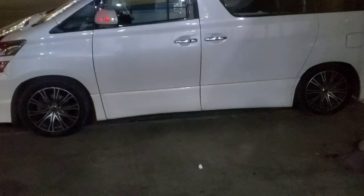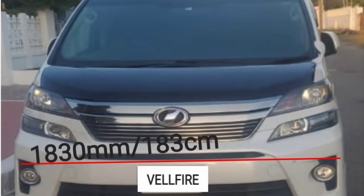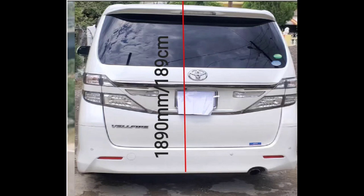Let us now take a look at the Vellfire. This car measures 4,850 millimeters in length, with a wheelbase of 2,950 millimeters, 1,830 millimeters wide, and a height of 1,890 millimeters.